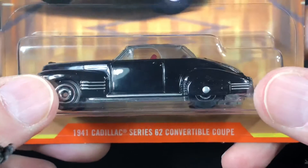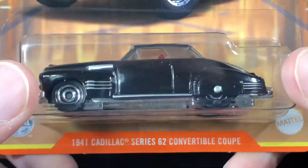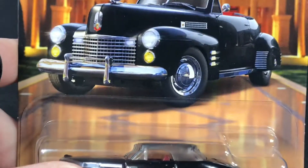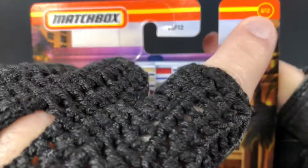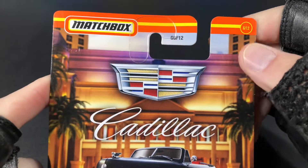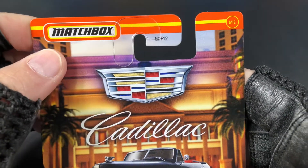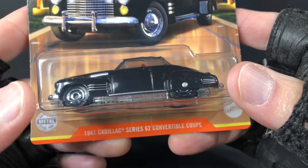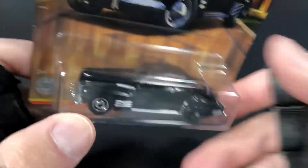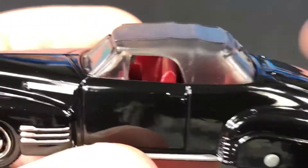Hi guys, it's Marky. I picked up these really cool Matchbox Cadillacs, so I have a few here to show you. I want to break them out of the package and take a nice close look. These are a really cool series of Cadillacs, and the first batch of six have appeared in my area. Let's set the packaging aside and take a close look at this Caddy.